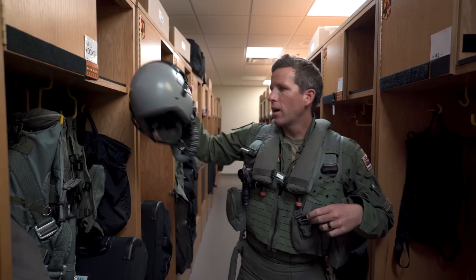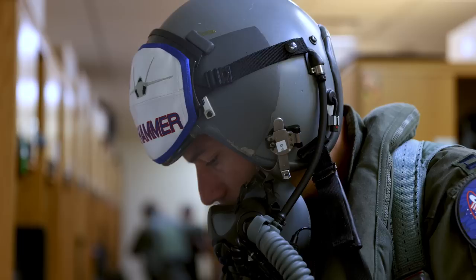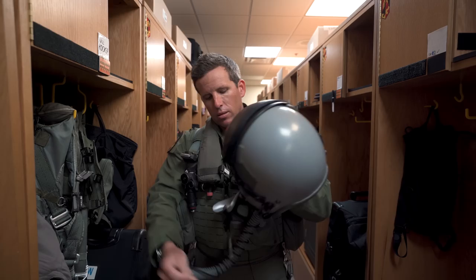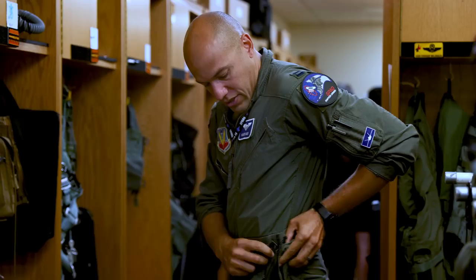Moving to the helmet — this is where comms happen, as well as our oxygen supply, which connects to the airplane. Then the mask — this is where our communication equipment is, allowing us to talk between each other and receive in our earpieces. Quite a bit of gear to wear, but it keeps us safe. Our AFE guys do a great job making sure we're always ready to fly.